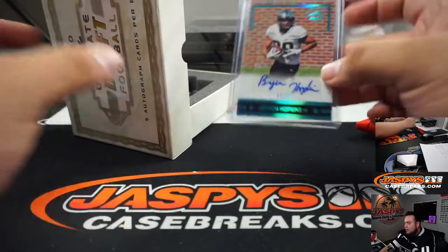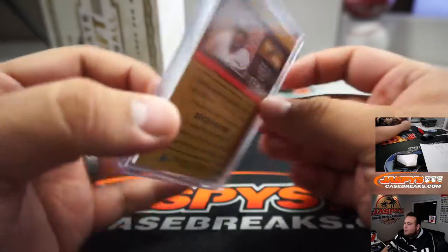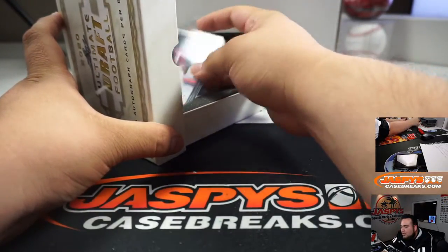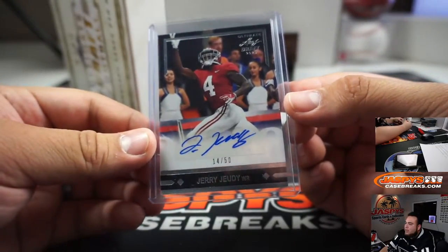And the next one we got is a Bryce Hopkins, 17 out of 25. And nice - Jerry Jeudy, 14 out of 50.